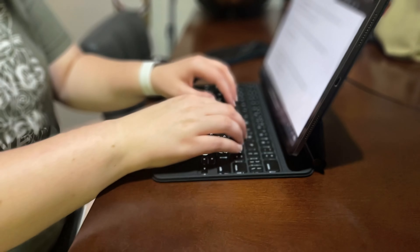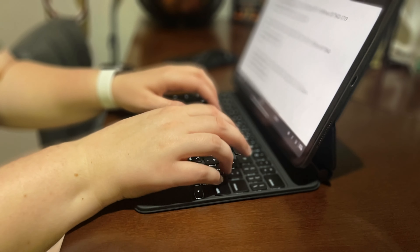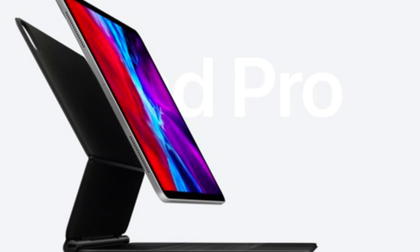Rather than always having to borrow someone's device, in this video I'm going to go over my top choices for back-to-school products and what my wife, who is going back to school next week, will actually be using — and why I think you should be using these items as well. To get started, you probably already know what I'm going to say: this is about the iPad Pro.